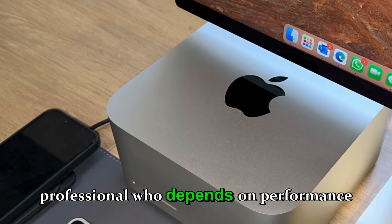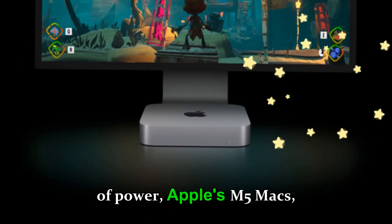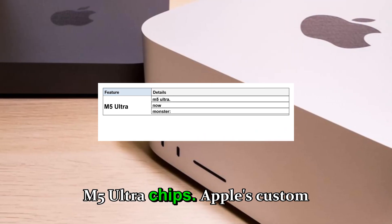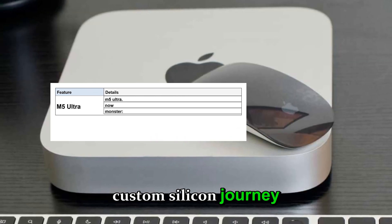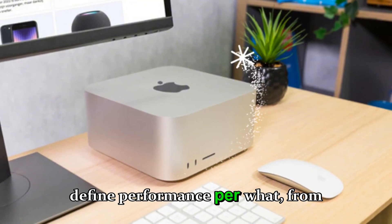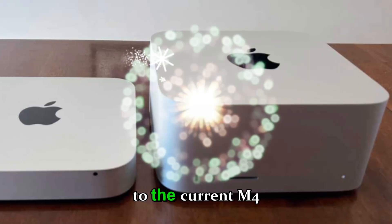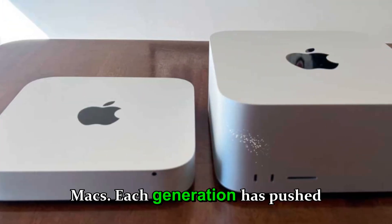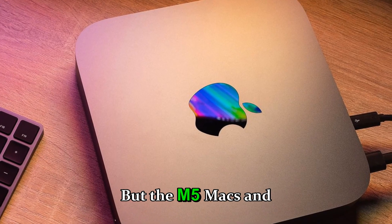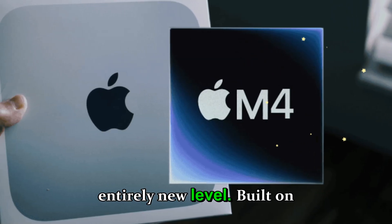The heart of power: Apple's M5 Max and M5 Ultra chips. Apple's custom silicon journey has already revolutionized how we define performance per watt — from the groundbreaking M1 Ultra to the current M4 Max, each generation has pushed boundaries further. But the M5 Max and M5 Ultra are on an entirely new level.